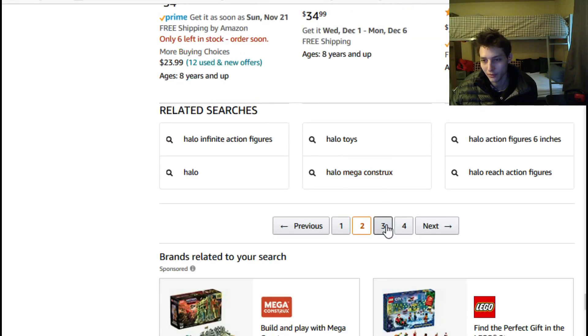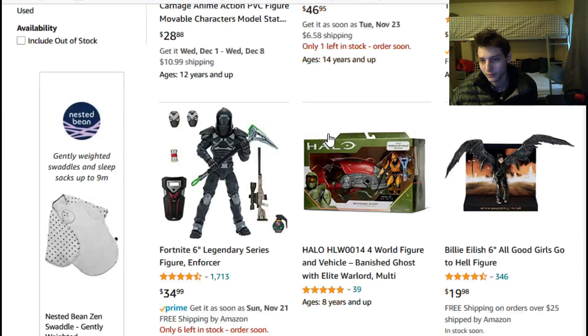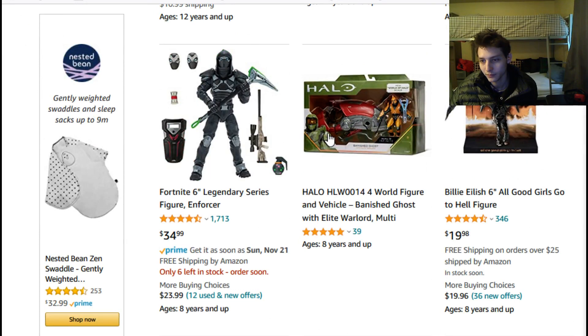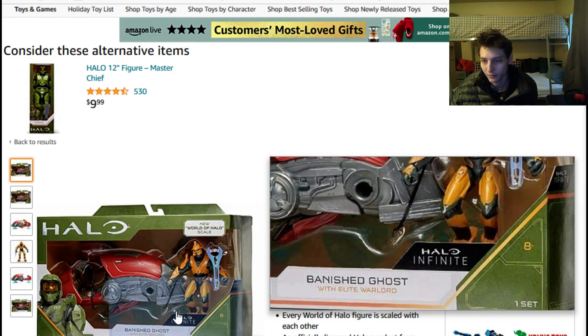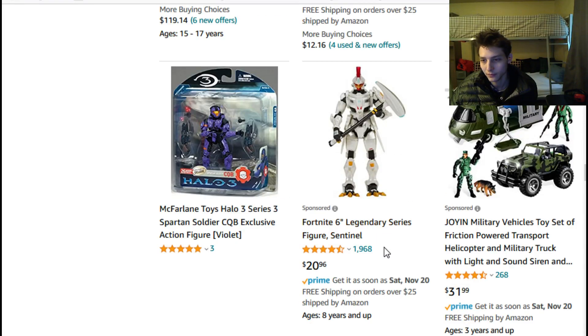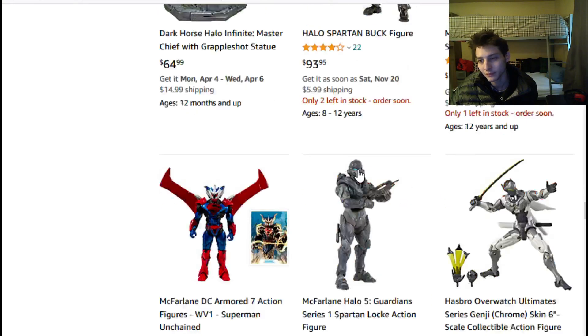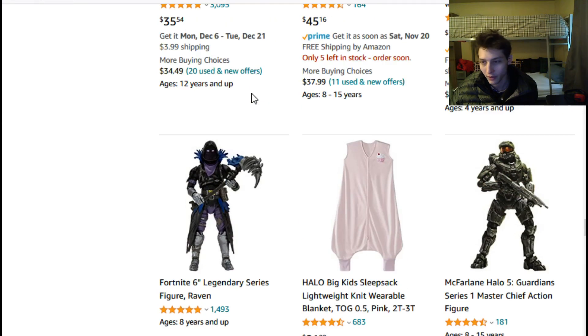Some Fortnite figures have been sponsored into the search results for Halo action figures. We have a Banished Ghost vehicle — it looks okay but vehicles take up too much real estate on the shelves, so that's a pass. We also have a Sentinel figure that originates from Fortnite but looks like he could be wedged into a Halo collection due to his futuristic robotic design. There's also a Superman Unchained donning bulky armor — that's an extraordinary figure.